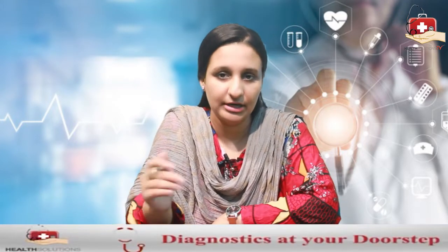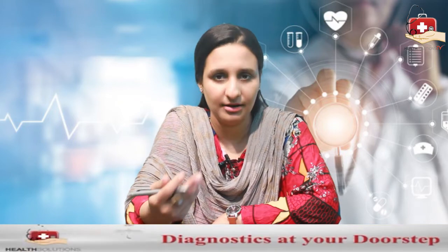If you have a condition called polycythemia, which is a rare condition with very high RBC count, it could be an indication of heart disease.